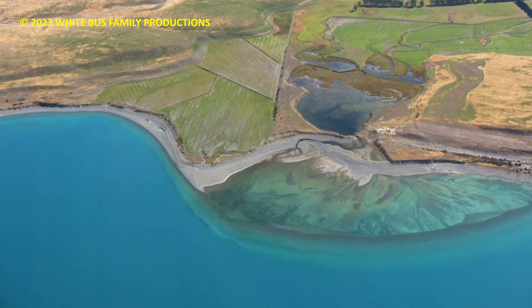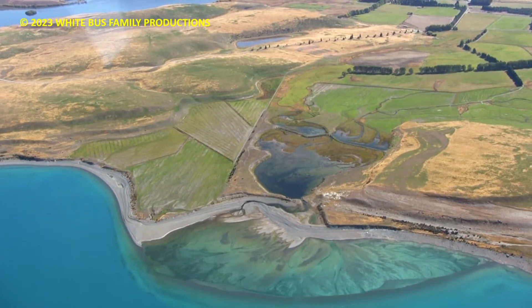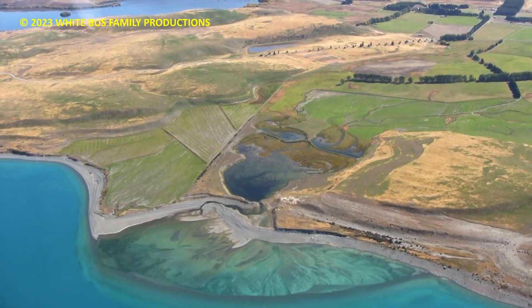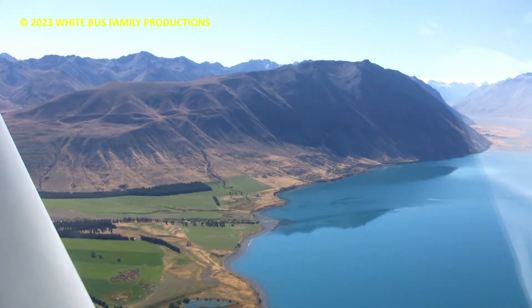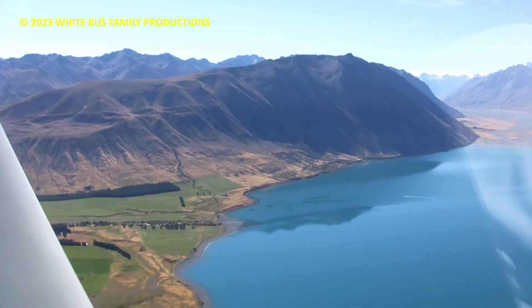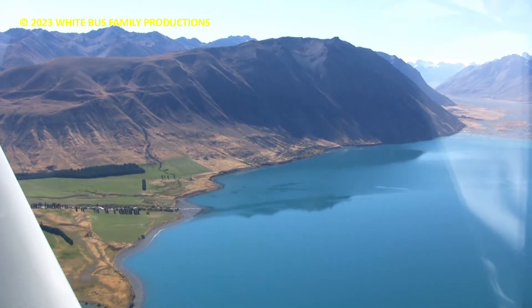Now you see how they irrigate from the nearby Cass River — the water comes down under gravity and they run it through border dike irrigation. So they irrigate a lot of the paddocks here, make hay and silage. Further north, Godley Peaks do a similar thing from the Stake River, but they actually use big rotary irrigators rather than border dike.